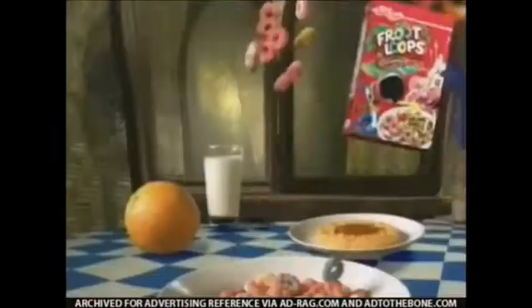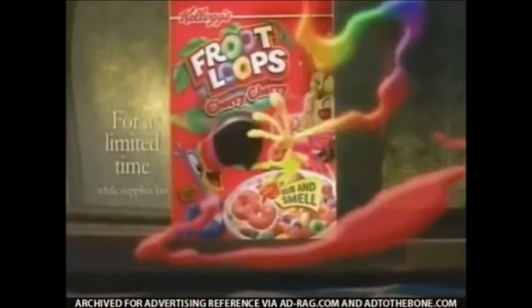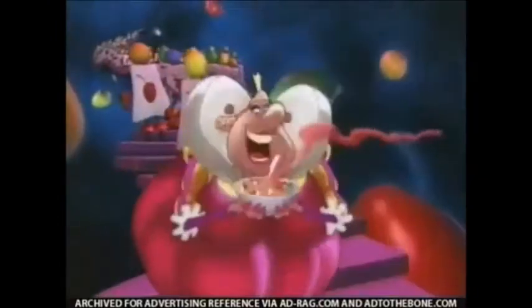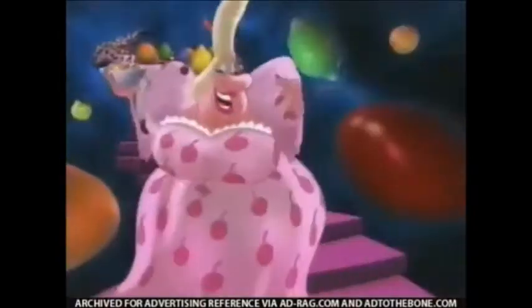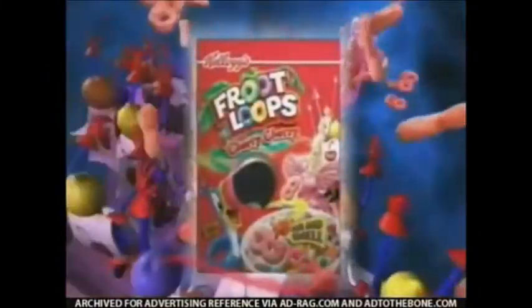New Kellogg's Froot Loops Cherry Cherry Cereal — the fragrantly delicious part of this good breakfast. And for a short time, you can smell Cherry Cherry on our Rub and Smell box. These are fantastic, and I know who'd love them too. A whole new Froot Loops cereal, and a whole new me! Cherry Cherry Loops for everyone! New Froot Loops Cherry Cherry Cereal with Rub and Smell!